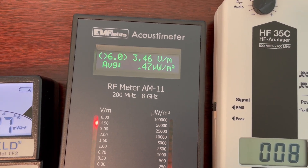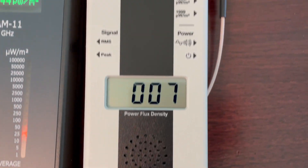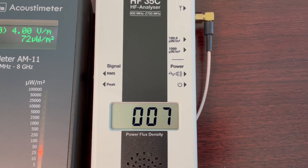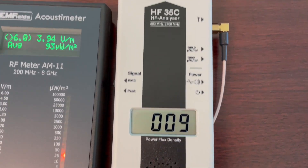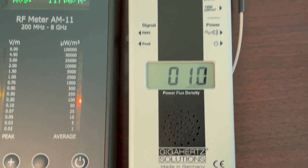The acoustic meter AM-11 detected something, but not significant. The Gigahertz Solutions HF-35C is not detecting anything — it may be because the RF antenna is pointing in a different direction.